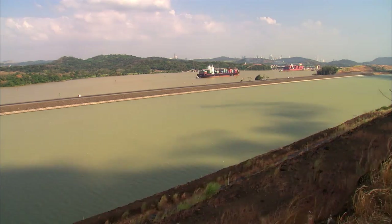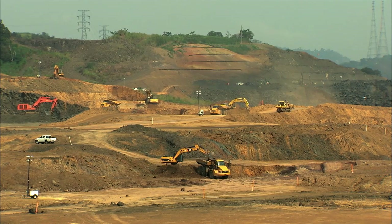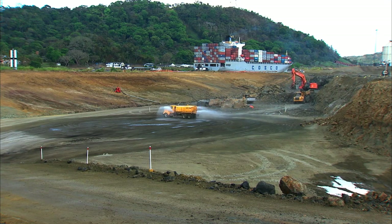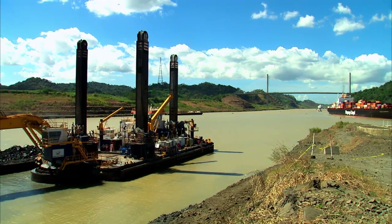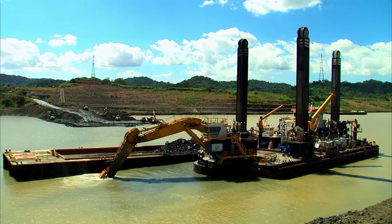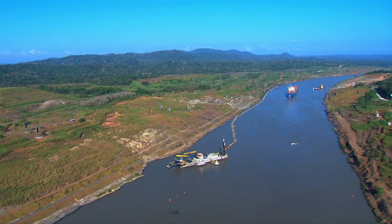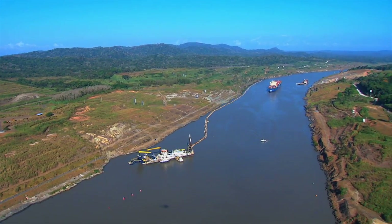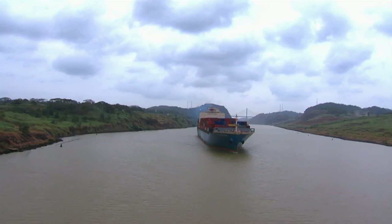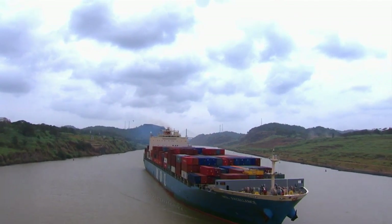The new 6.1-kilometer-long channel requires the removal of approximately 50 million cubic meters of material. The final phase of this project calls for the removal of the north plug through dredging and blasting activities to allow a direct access to Culebra Cut and Gatun Lake. After intensive dredging works to deepen the navigational channel of Culebra Cut, the historic 13-kilometer-long strip of land that crosses the Continental Divide is ready for Neo-Panamax vessels.